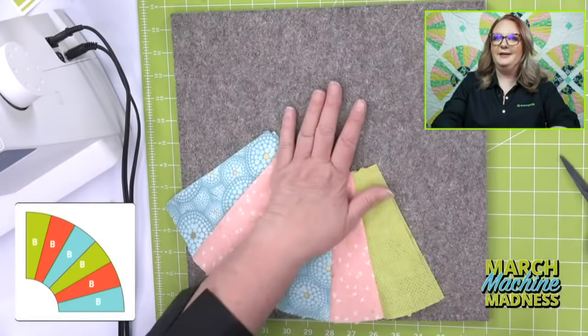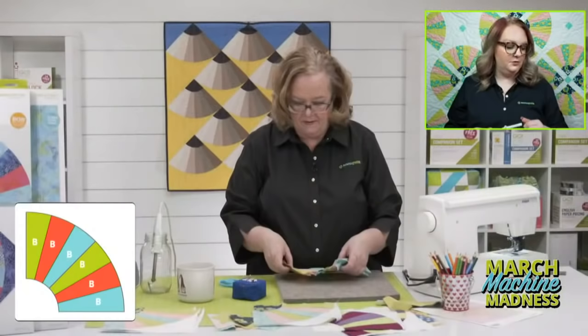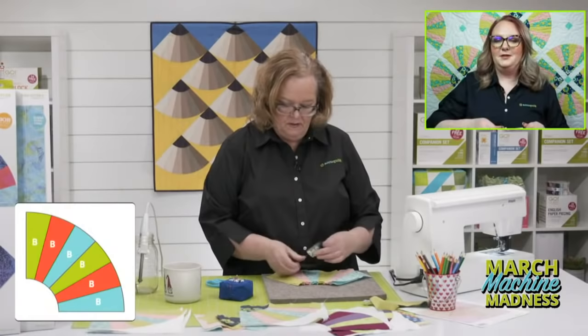I'm going to grab my pins. The pin cushion die is already marked down today — it's usually $99, it's marked down to $80.99. So great time to pick up that pin cushion.